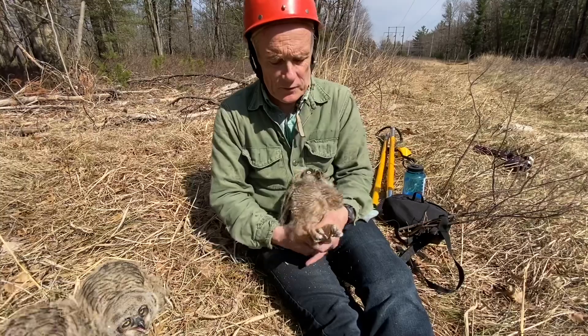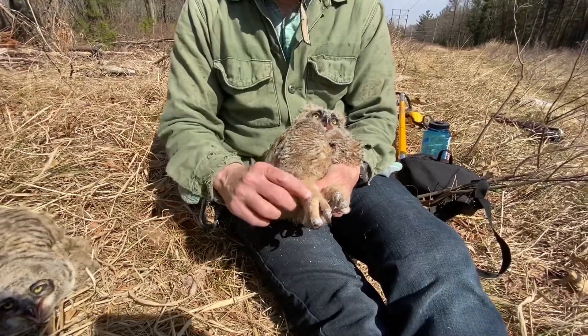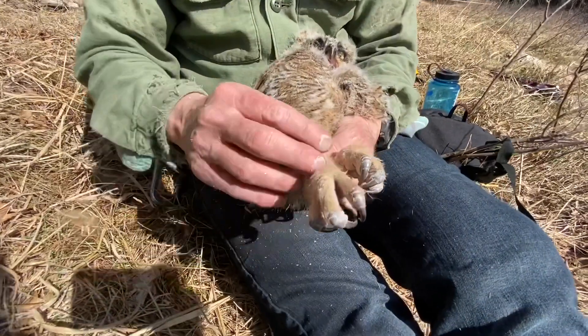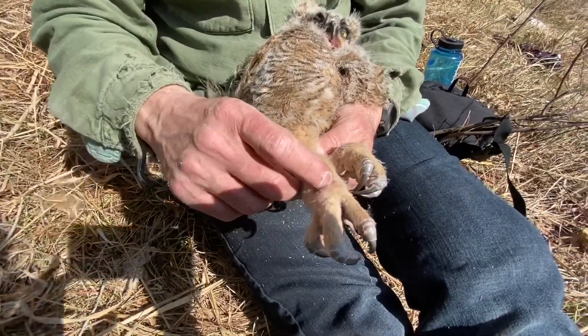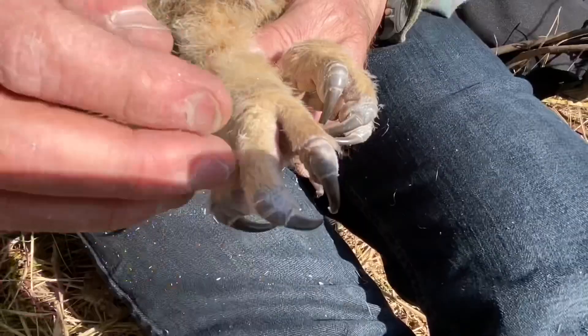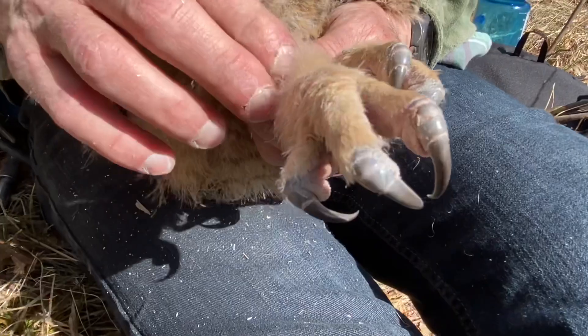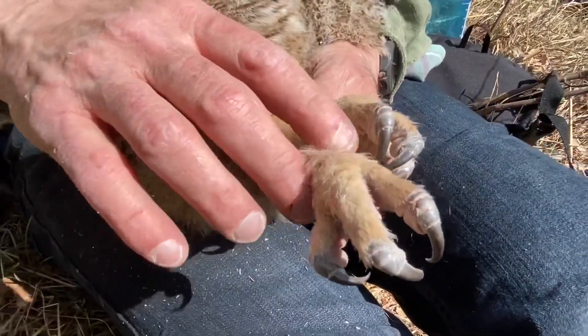Owls have feathered legs. This bone here — it's all covered with feather of course — but this bone is an analog to your heel of your foot. Birds walk on their toes. This is the front part of their foot, and then this part of the leg is actually your heel.